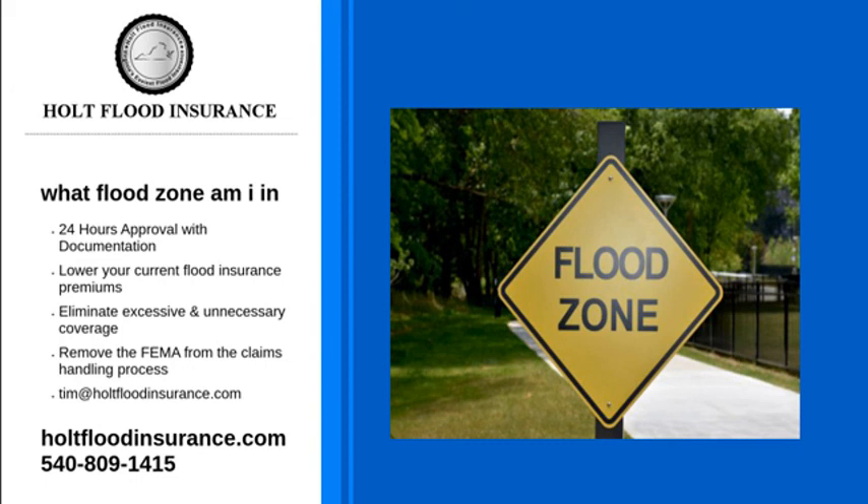For more information about what flood zone am I in, visit our website or call us — we will answer any questions you may have. Contact Holt Flood Insurance today.